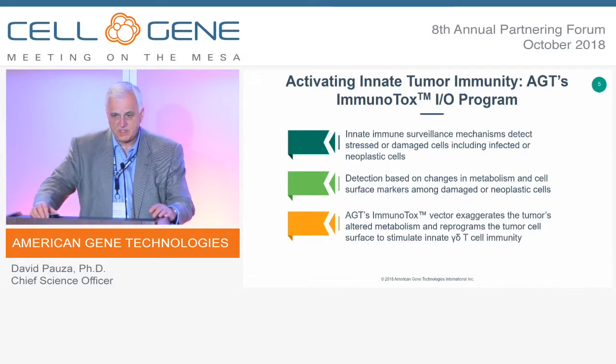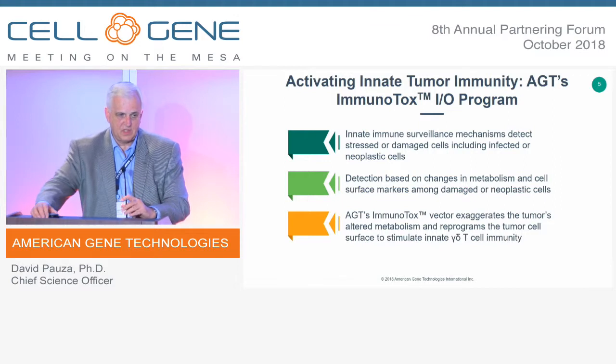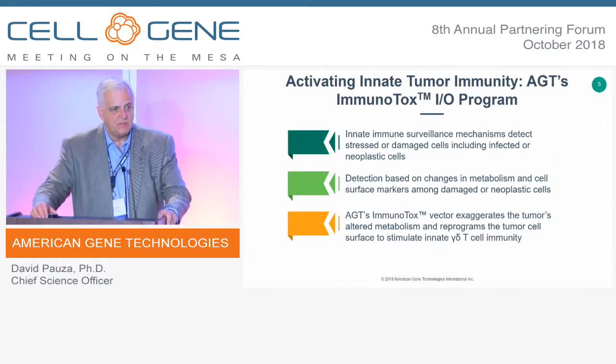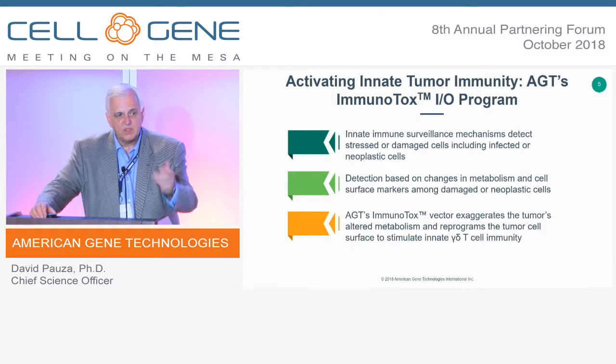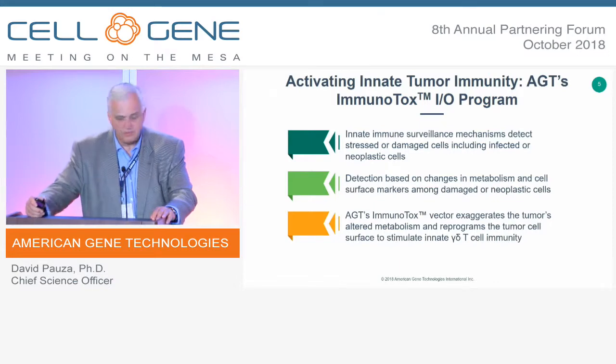These innate mechanisms have exquisitely sensitive ways to detect malignant cells and discriminate them from nonmalignant cells, and they operate constantly as a natural response. Detection is based on alterations in tumor cell metabolism and changes to the cell surface. Our vectors are designed to exaggerate these metabolic changes, making tumors more potent stimulators of innate immunity. If the response is effective, it removes the tumor, removes the genetically modified cells, and the gamma-delta T-cells simply return to normal immune status.